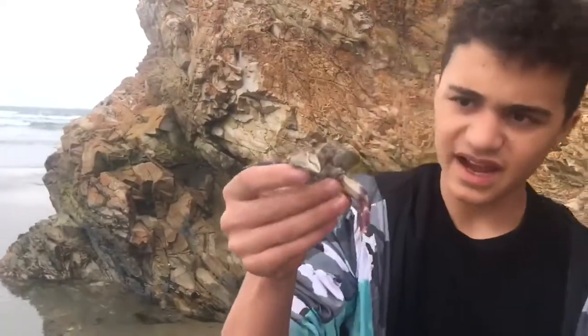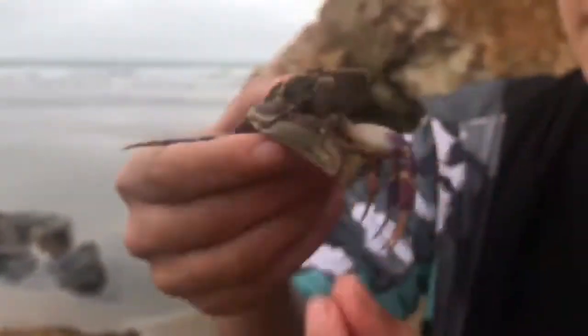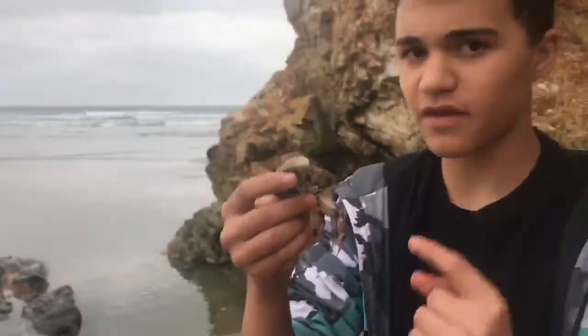They have a diet that mainly consists of algae and plant matter, which they pick up with their claws. Unfortunately this one's broken off, but with this one claw they scoop food into their mouths and scrape it off of the rocks.